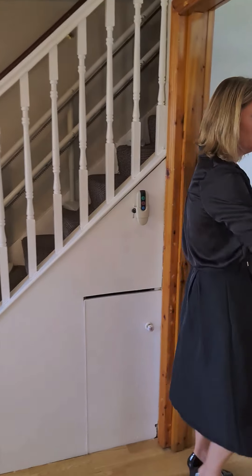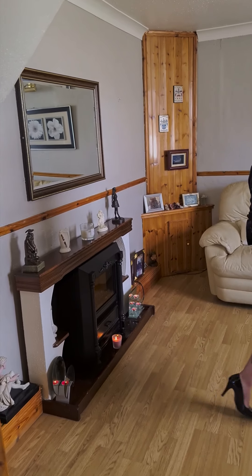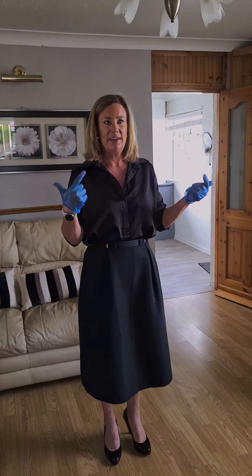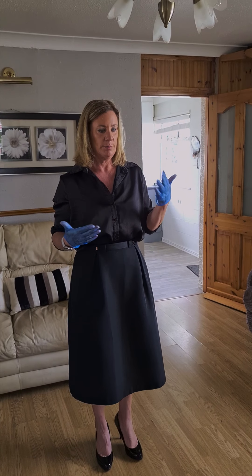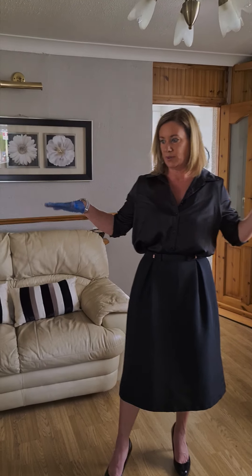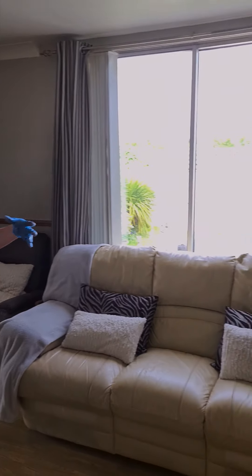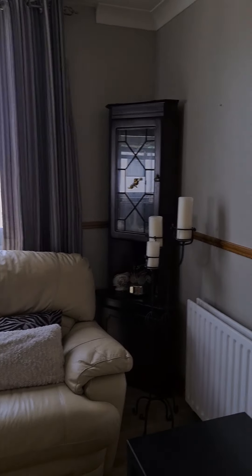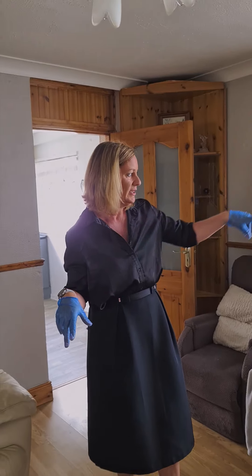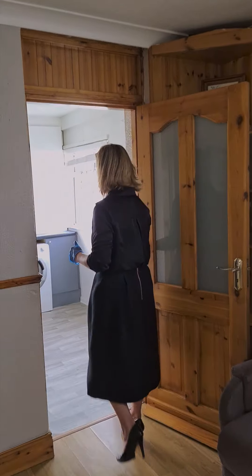Straight through into what would have originally been the kitchen. For a house of this age, this is actually a really big space for what would have been the kitchen. When they were building houses like this, they used to make little galley kitchens, so this would have been a fantastic kitchen space. But as the family grew and wanted more living space, they made this a second living room with porch doors off into the garden, and then they built this kitchen extension.